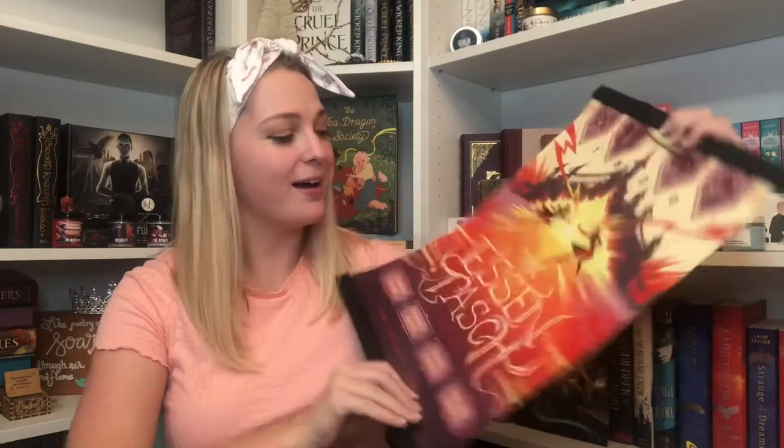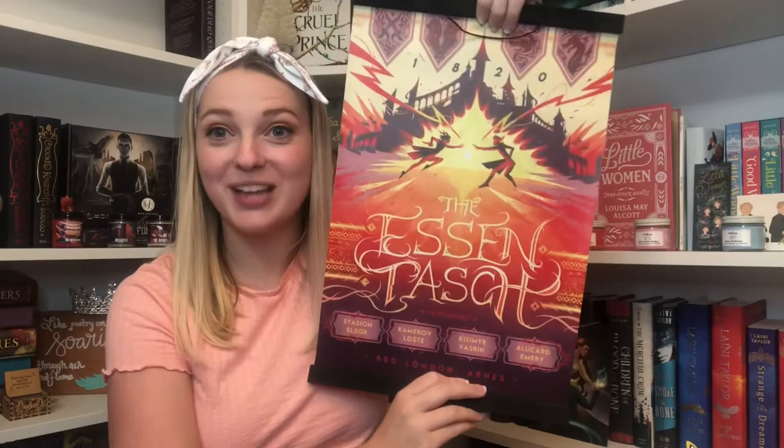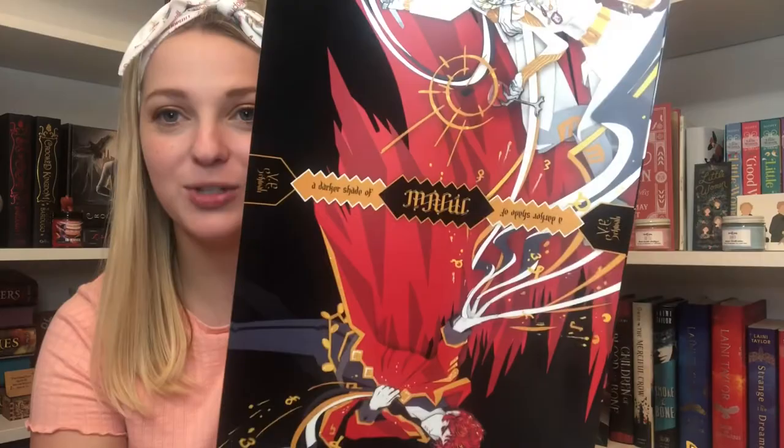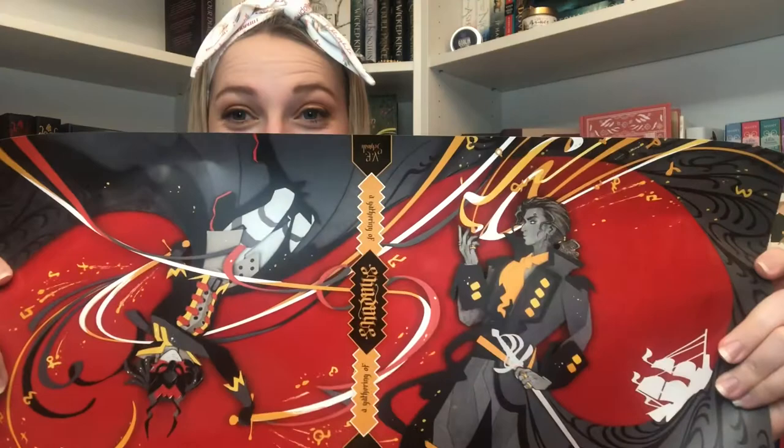Next is a tapestry wall hanging of the Essentash featuring Stassian, Kamarov, Kissimir, and Anna Lukard set in Red London — really cool, definitely hanging that up. Then the dust jackets: A Darker Shade of Magic is an Enneagram so you can flip it either way. I'll want Kel on the front — wow, really pretty with a glossy feel. Then A Gathering of Shadows — oh my goodness — and finally A Conjuring of Light. These are so good.